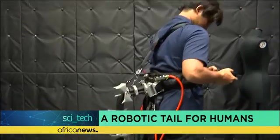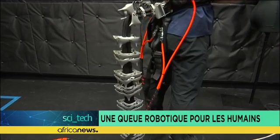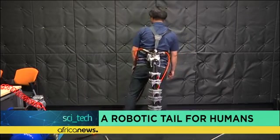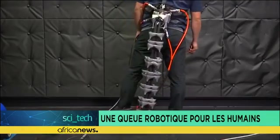Engineers from the Keio University in Tokyo, Japan, attempt to come up with a robotic tail for the elderly. They decided to call it AK — a one-meter-long appendage that attaches to the waist with a harness to help maintain balance, according to the researchers.